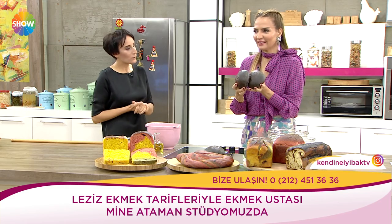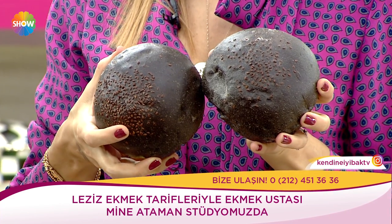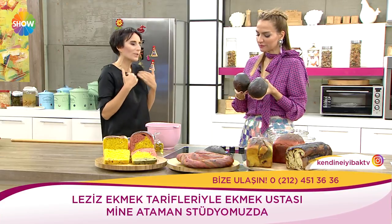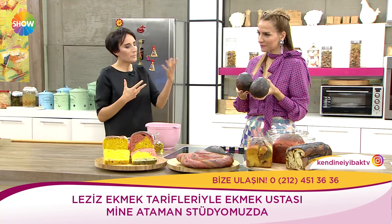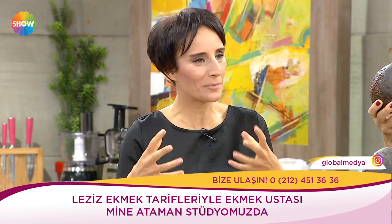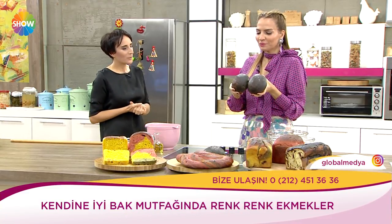Bu siyah ekmekler son zamanlarda çok moda. Özellikle artisan hamburger yapan yerlerde aktif karbonla yapılıyor, ama o çok insan sağlığı için benim önerdiğim bir şey değil. Biz bunu mürekkep balığıyla yaptık — onun rengi var biliyorsunuz. Hem eşsiz bir değeri var.